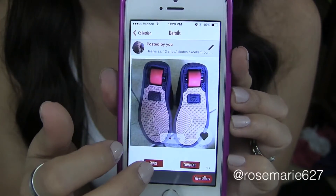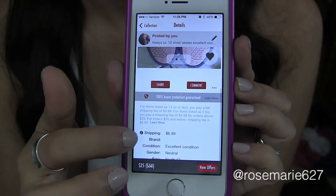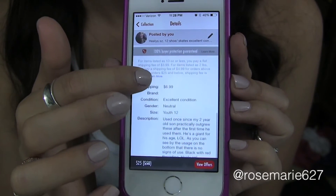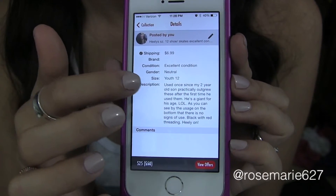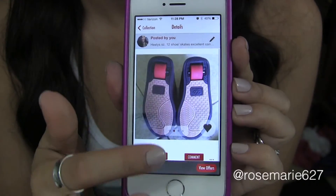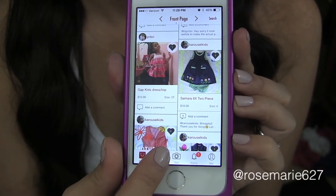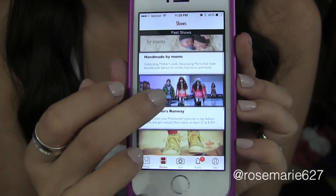There'll be a description of the items and then the shipping price. The way it works, you can comment on people's posts and negotiate prices or ask questions if you have any concerns about the item that you're about to purchase.